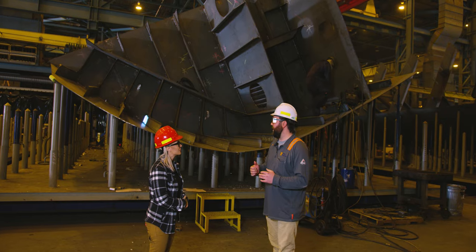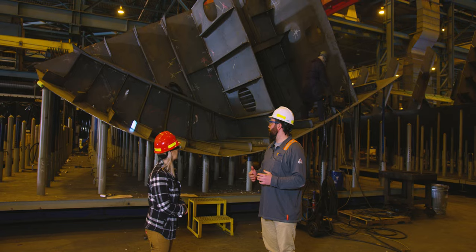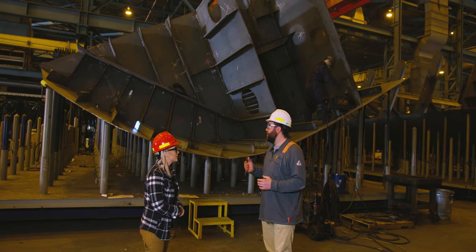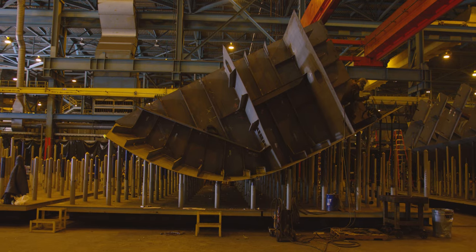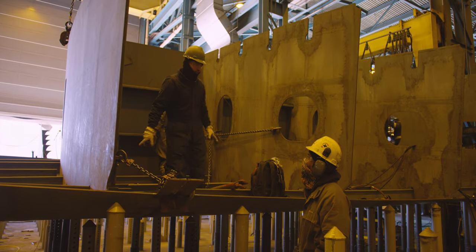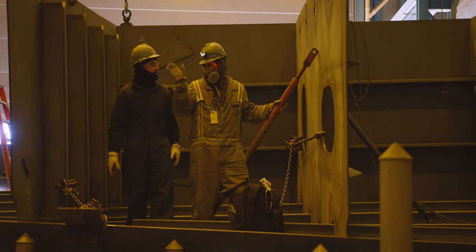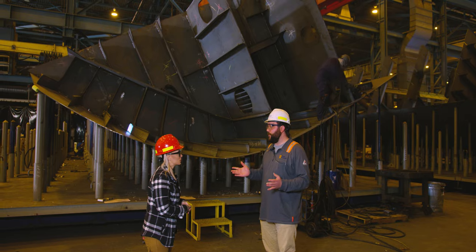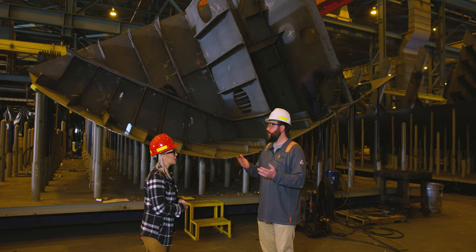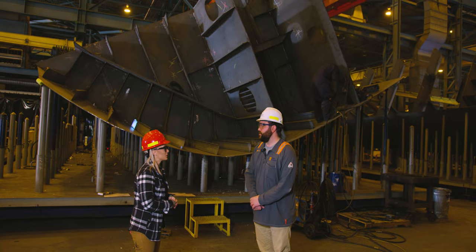Here we are at the pin jig table, where curved panels are having structural pieces welded on. This is actually the exterior of the ship — it will have water contact on the outside. A lot of the other parts we've seen weren't necessarily coming in contact with water, but this piece will actually be floating, touching the water.